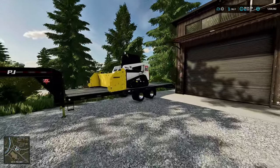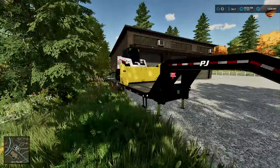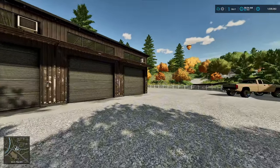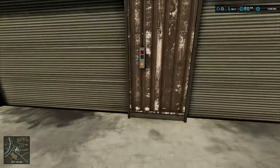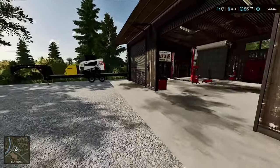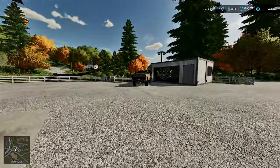We got a brand new Bobcat and a brand new PJ gooseneck trailer, and the Bobcat has a snow plow on the front because it's going to be snowing here tomorrow. I'm going to go ahead and open the doors - I have a customer on the way because he wants me to build up one of his trucks into a nice looking rig for the snow as well.